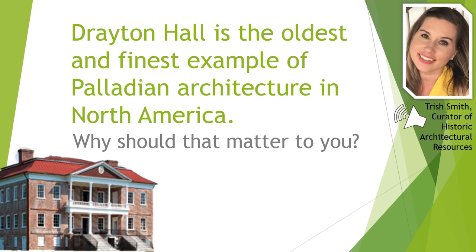Hi everyone! In this video, we are going to talk about the fact that Drayton Hall is widely considered to be the oldest and finest example of Palladian architecture in North America.